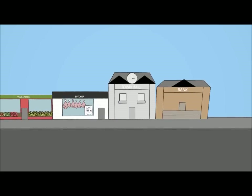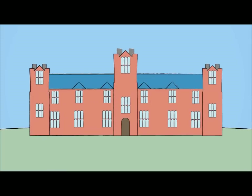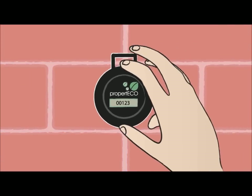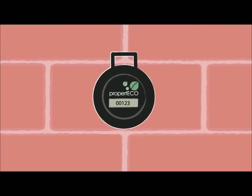Radon can be found in buildings of any type, size, age, or location. That's why if you are a homeowner it's essential that you test your home for radon.